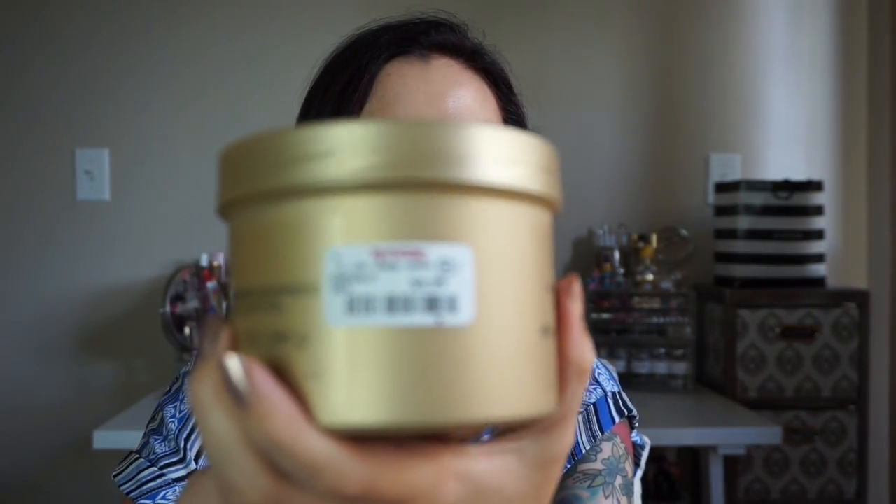Now for my TJ Maxx finds. I found some amazing stuff — they always have great skincare and I find high-end things for super low prices. The first thing I found: look at that — a huge body butter from The Body Shop. This was $9.99. If you don't believe me, there's the proof right there. $9.99 for this huge thing; I paid more than that for a little size one. This is the Wild Argan Oil body butter and it's one of my favorites. I use it every time after I shower — it just soaks into my skin and feels so good. I go through these things really quickly, so I went for the big one.